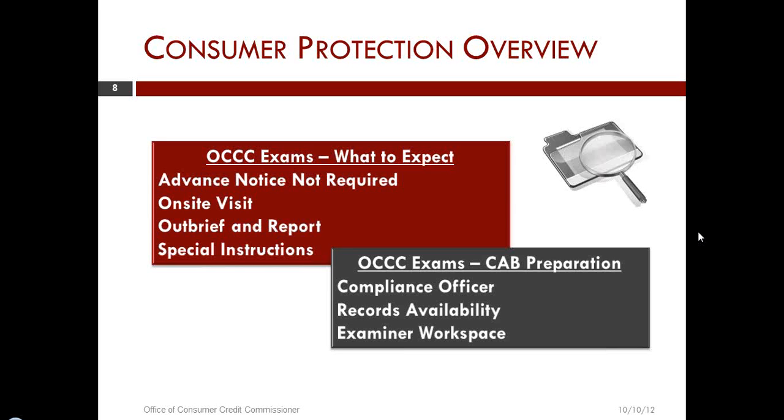In that case, we will still out-brief as we normally do with the on-site supervisor and let them know what the issues are. We use a rating system as an unofficial administrative tool to help us in our risk-based scheduling and in designating which exams have issues that required special instructions and therefore a follow-up of some type.